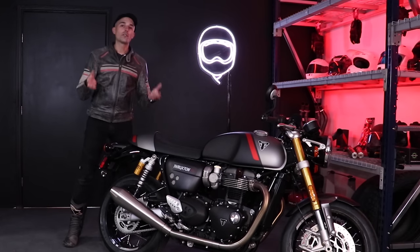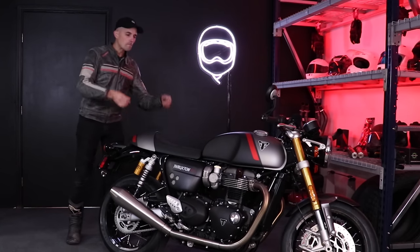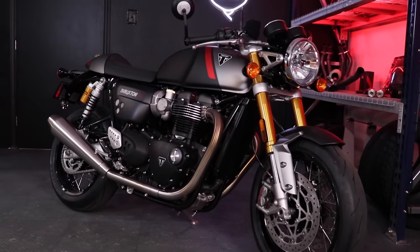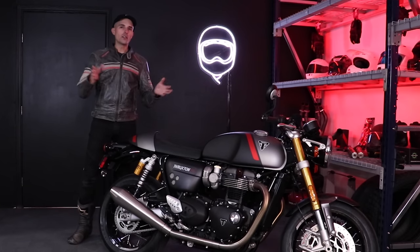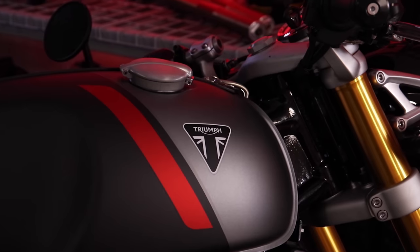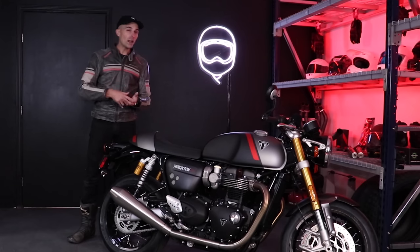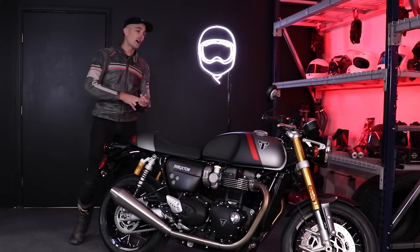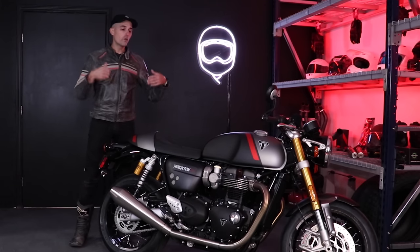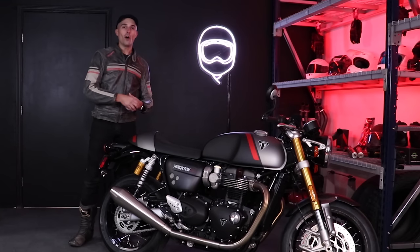Now why am I so effusive about this Triumph Thruxton RS? First of all, just look at it — this bike is so gorgeous. It is the classic cafe racer done well and done right from the factory. In today's video we're going over the specifications, getting it out on the road to see what it's like to ride, and doing a Q&A section from the folks over on our Discord server.